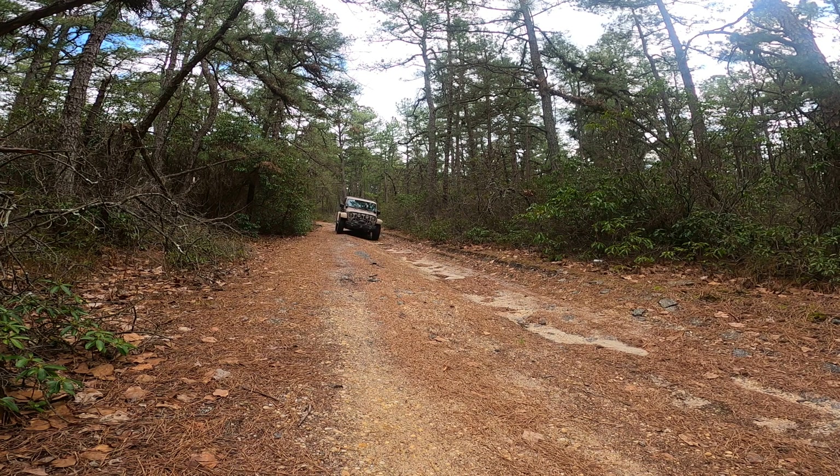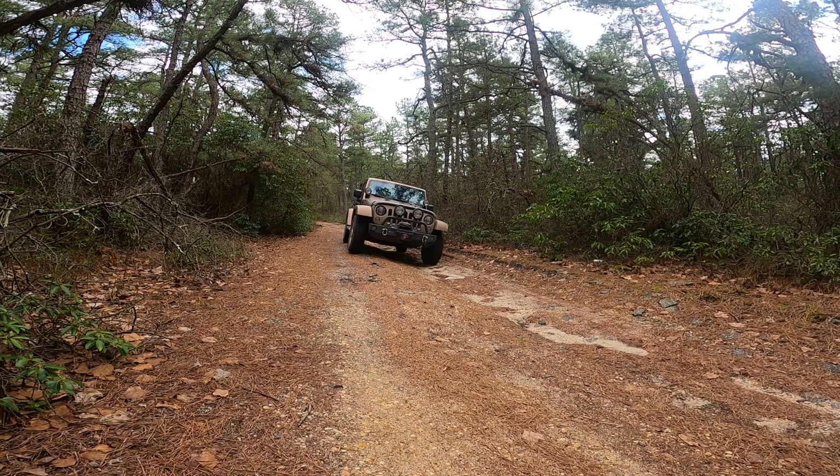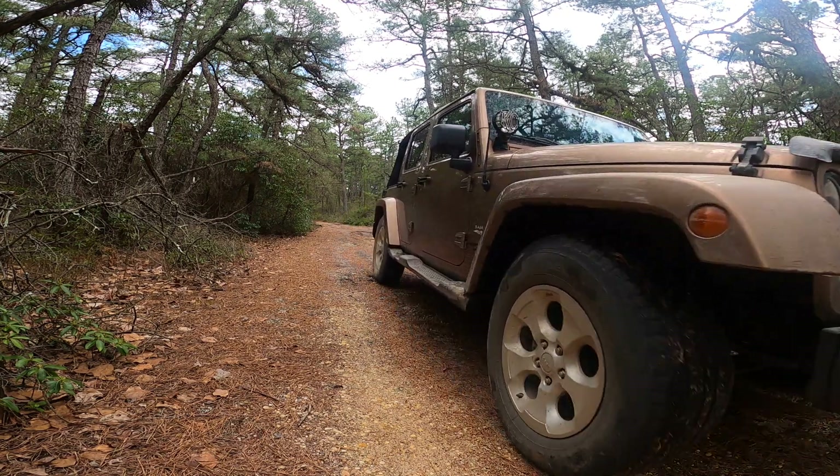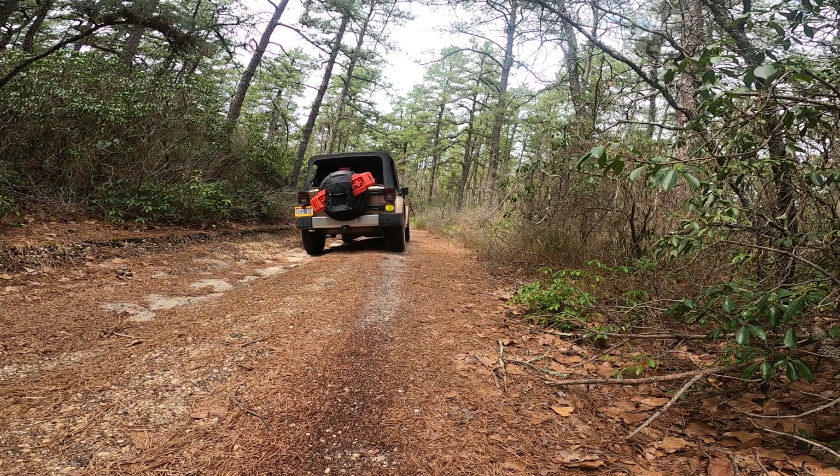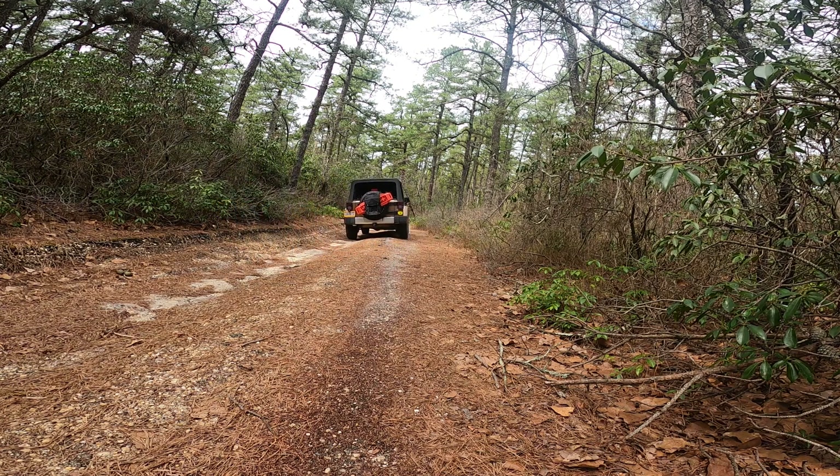We were actually surprised to find that there's pavement up here, a little bit anyway. I guess when there was a fire station operated by the state up here, they had paved all the way up to the tower. There are only crumbling bits of it left now.